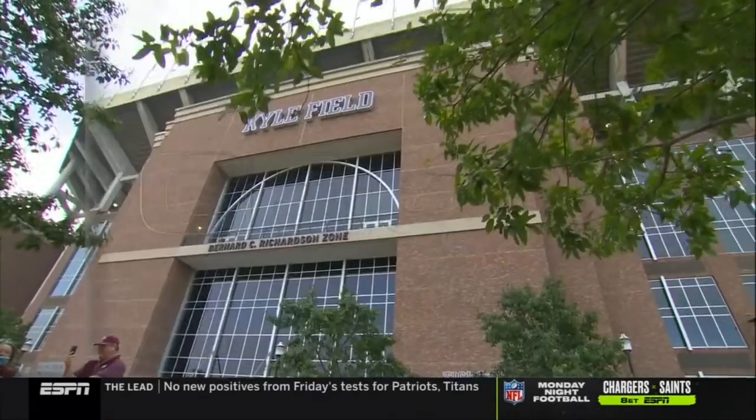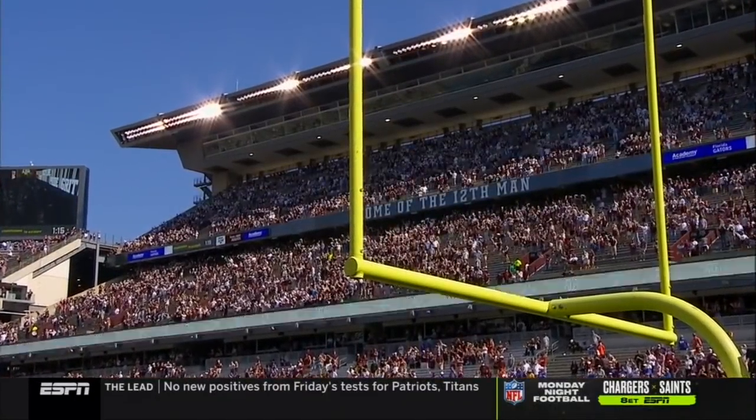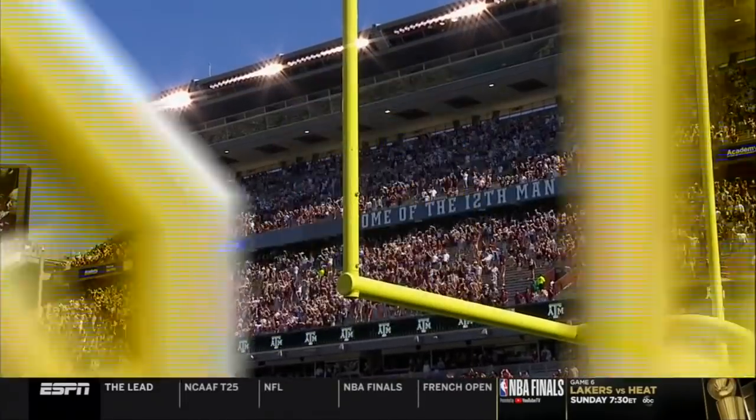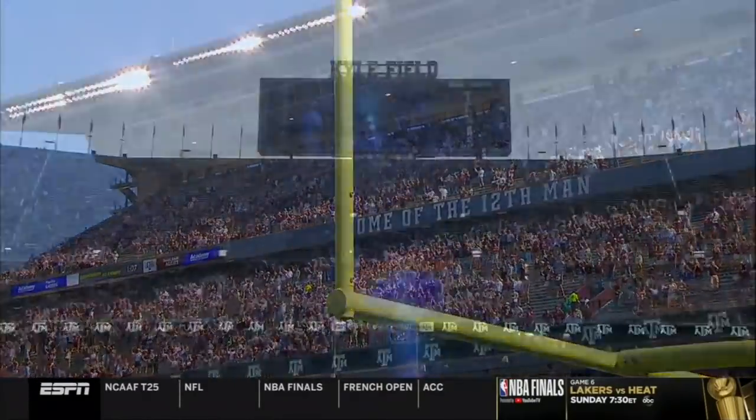The fourth ranked team in the country visits Bryan College Station to face number 21 Texas A&M. Welcome to the SEC on ESPN, with about 30,000 fans expected today at Kyle Field.